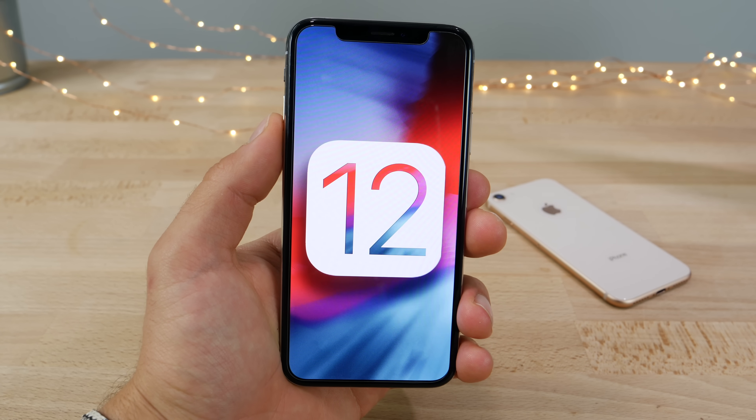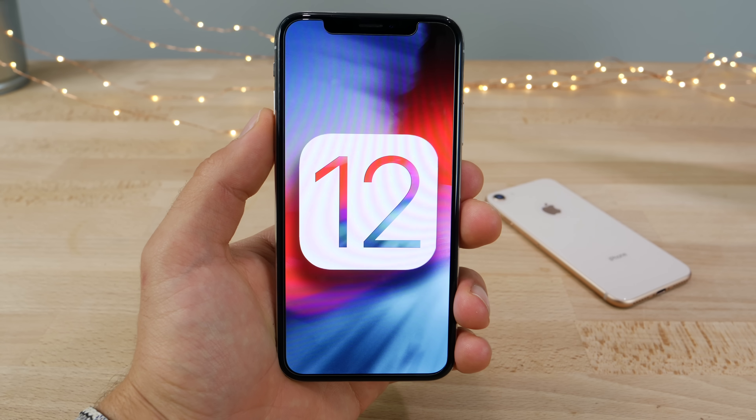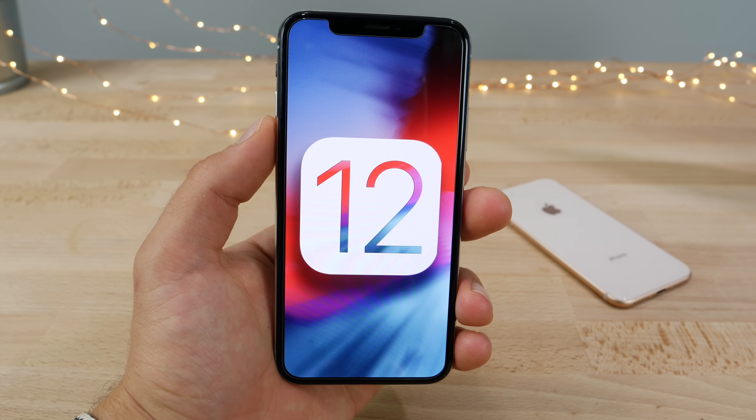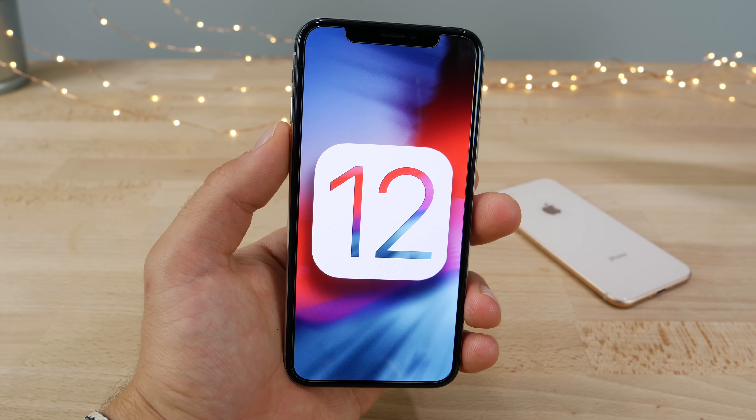Hey what's up guys. iOS 12 is here and in this video I'd like to do an extensive coverage of all of the changes, from the smallest to the largest — everything you need to know about this update and whether or not you should update on a variety of devices.